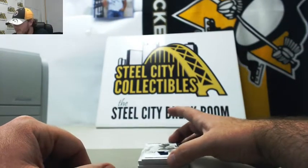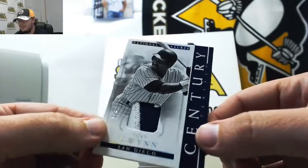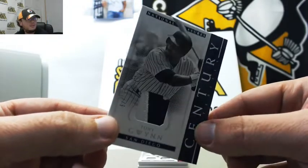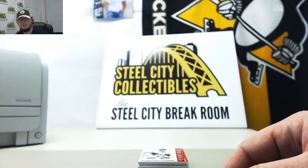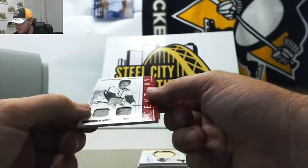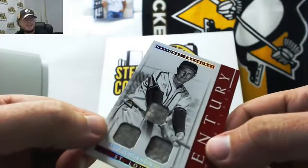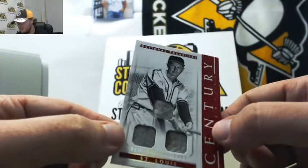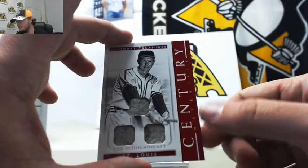I love this next card — three color patch, Sentry materials, Tony Gwynn, number 5 of 8. Very nice card there. Next up, Sentry materials, three pieces of jersey, Red Schoendienst, 8 of 10. That's numbered 8 of 10 — another nice low-numbered card there for you.